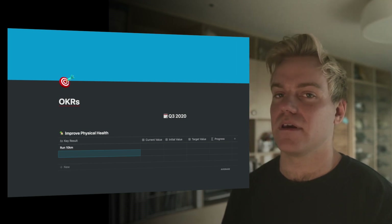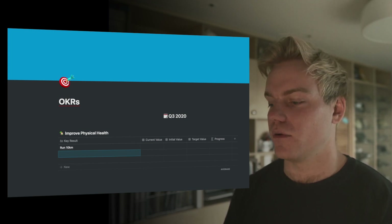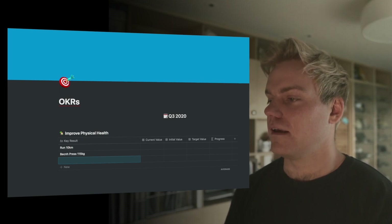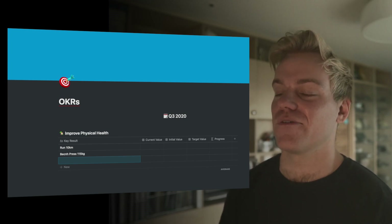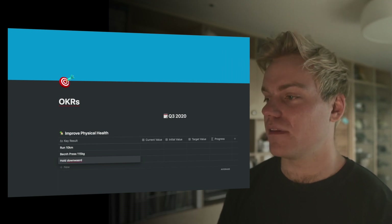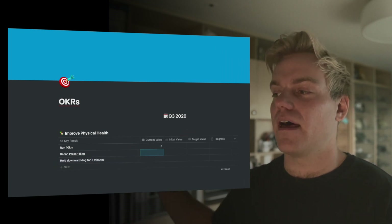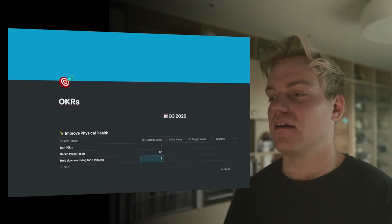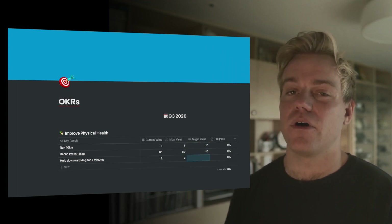I used to be quite into weightlifting, so I'll add a weightlifting objective — bench press 115 kilograms. And finally, I want a mobility goal: I've been getting into yoga but still haven't mastered the downward dog, so if I can hold a downward dog for five minutes, that's going to be a real win. The template lets you enter your current state and a target, then calculates percentage-wise where you are and whether you're on track — really useful for updating your OKRs throughout the months.